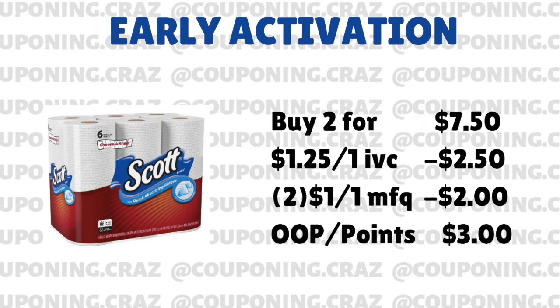This is something that you can pay in points too, so you don't even have to pay out of pocket for it. And since we bought two of them, that makes each pack just $1.50. That is insane. I really hope it works out for some of you guys, because this is a stock-up price.